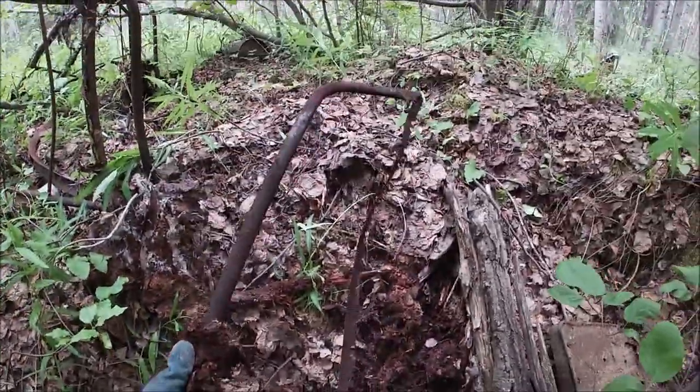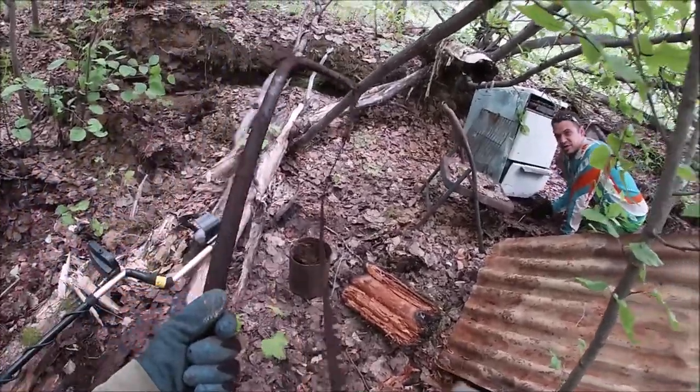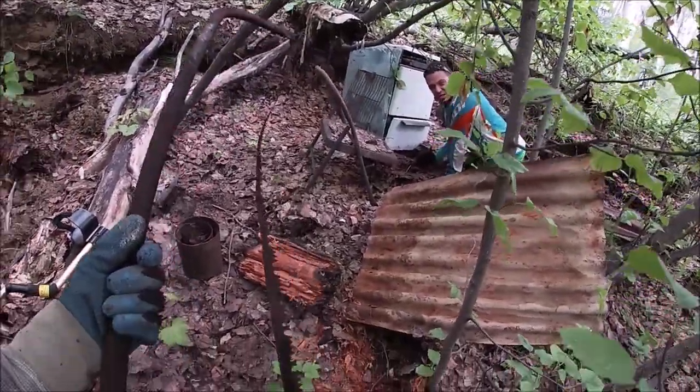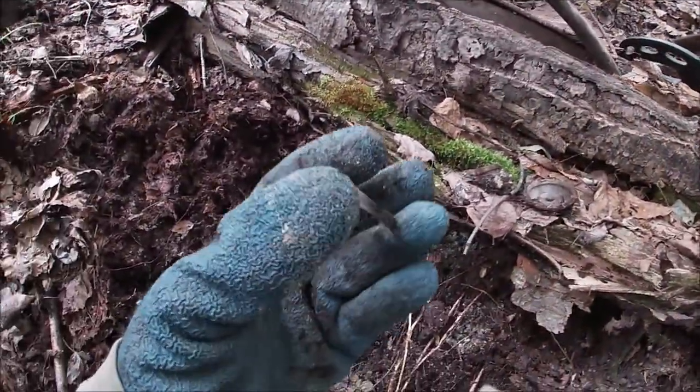Look at that freaking saw! That's a monster saw — that's what I thought I was pulling out of the ground. Nice bow saw — that thing's huge. So I've been digging in this pit.